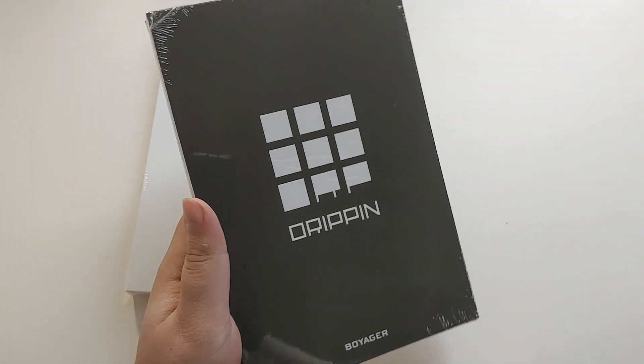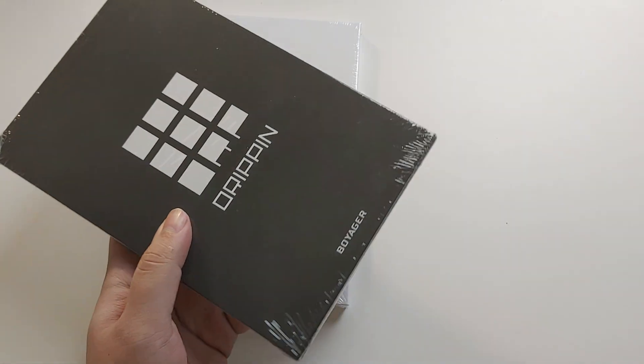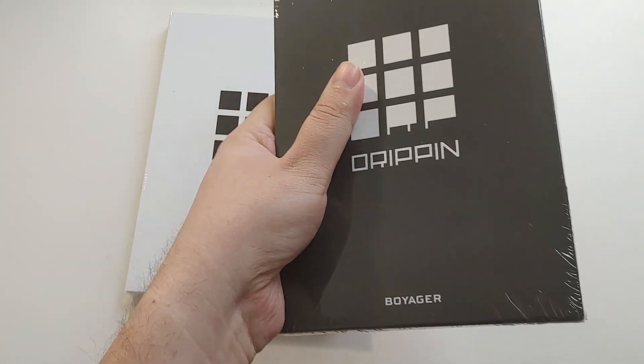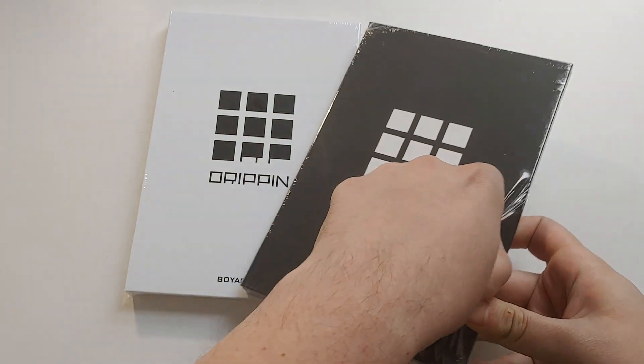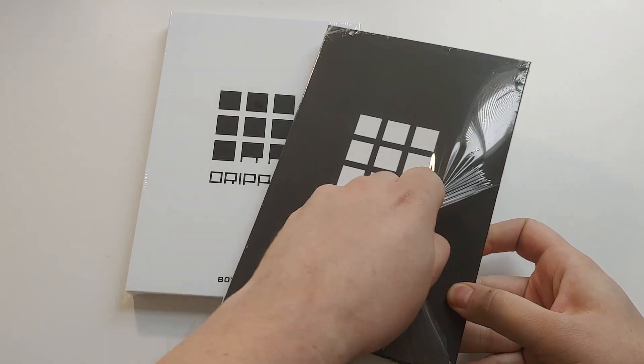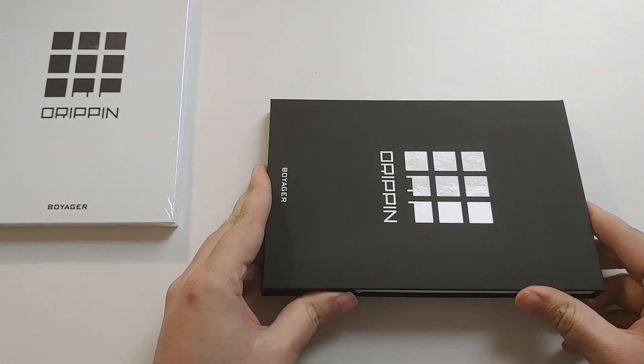We have two versions here, and I think this is four photocards out of like 70 or something. It's crazy. I'm just looking to keep away pull and not really focus on collecting them too much right now because it's a lot of photocards.